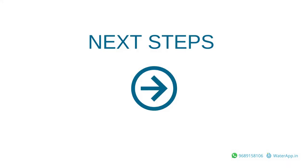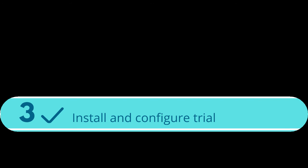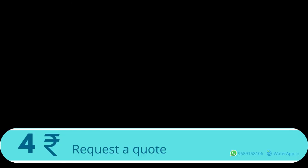I am interested — what are the next steps? Step 1: Please call us at 968-915-8106 and tell us your requirements. Step 2: Our executive will get your details and schedule a trial installation. Step 3: During the trial, our team will coordinate with your manager to ensure that the equipment is calibrated properly. Step 4: After the trial, we can present you with a quotation and answer any questions.